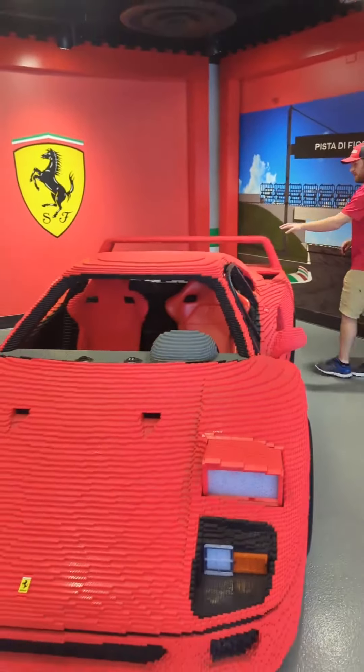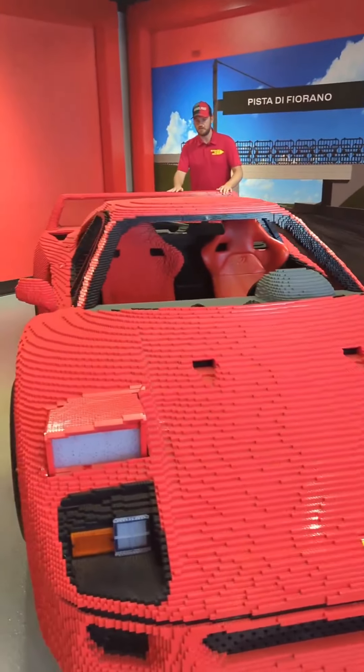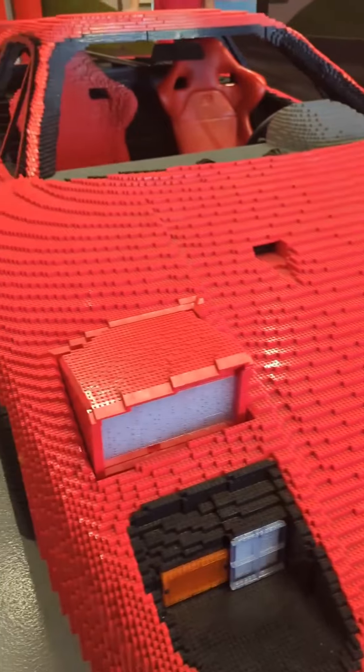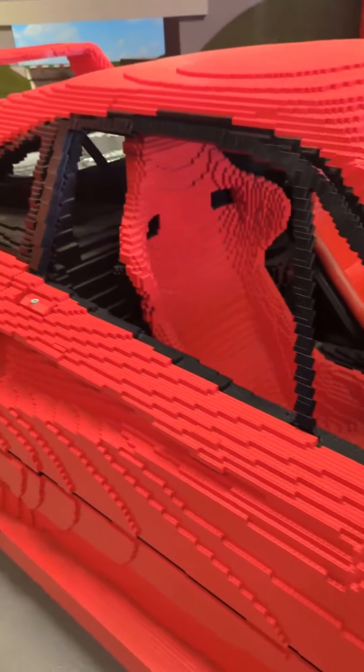These Ferrari models are always really incredible at the Legoland parks. It's been really cool to see the different parks installing these. Those front headlights and even the engine portion back here with all of the different details — some of the smaller piece work in the back. Really incredible model here at Legoland, California.